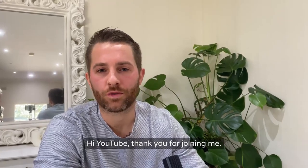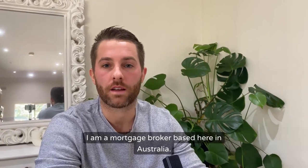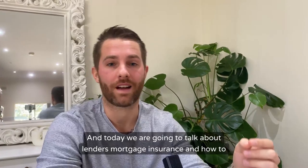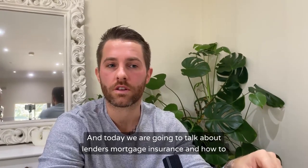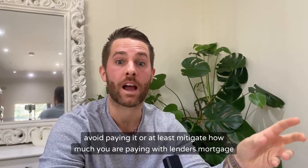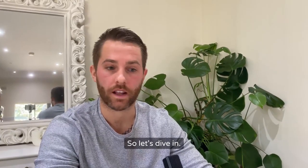Hi YouTube, thank you for joining me. My name is Ross. I'm a mortgage broker based here in Australia and today we are going to talk about lenders mortgage insurance and how to avoid paying it, or at least mitigate how much you are paying. So let's dive in.